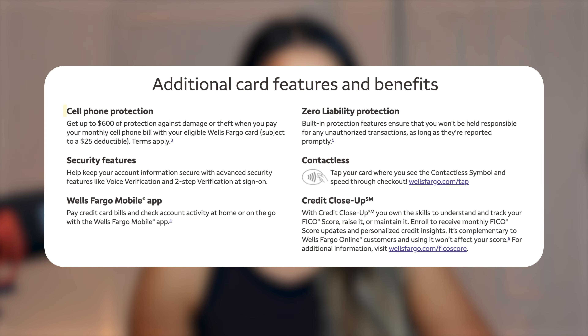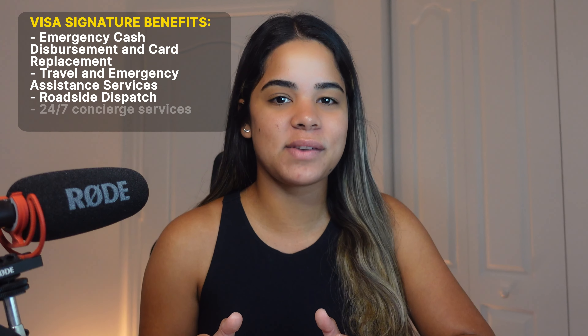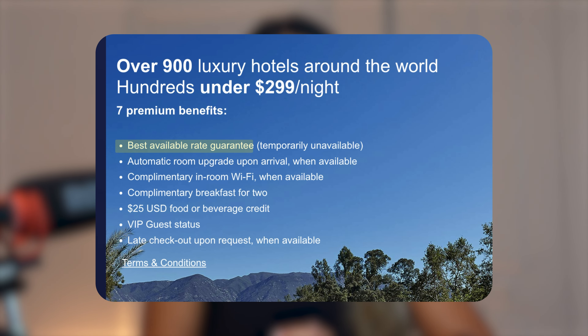This card also offers cell phone protection of up to $600 against damage or theft when you use your Wells Fargo credit card to pay your bill, zero liability protection against unauthorized transactions, security features, contactless pay, credit score tracking, and access to the Wells Fargo app. It's also a Visa Signature credit card, offering emergency cash disbursement and card replacement, travel and emergency assistance services, roadside dispatch, 24/7 concierge services, plus the Visa Luxury Hotel Collection, which includes the best available rates, room upgrades upon arrival, free Wi-Fi, breakfast for two, a $25 food or beverage credit, and more.